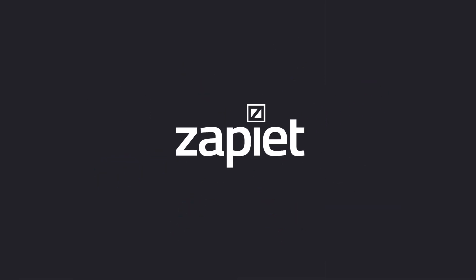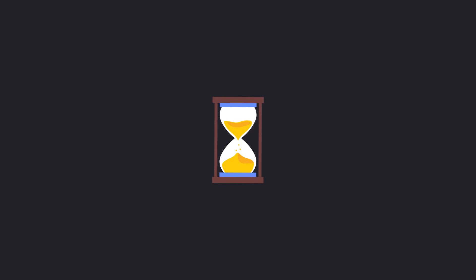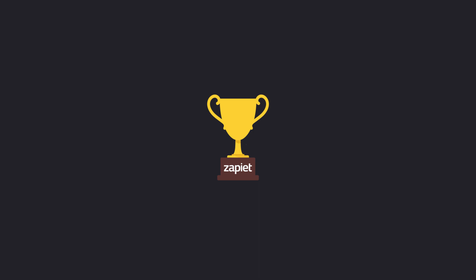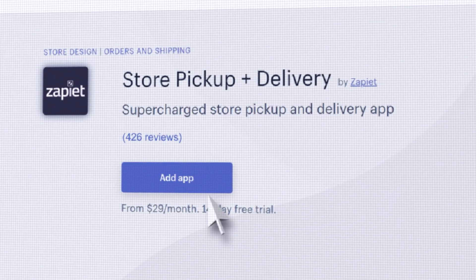Zapietz integrates with your favourite apps and services, allowing you to simplify workflows, avoid duplication, and offer better service than your competition. It's easy to install,